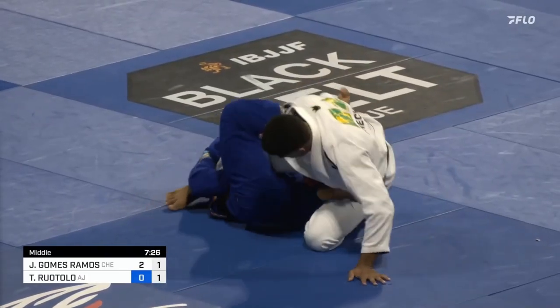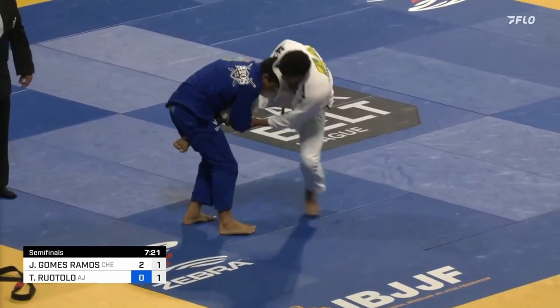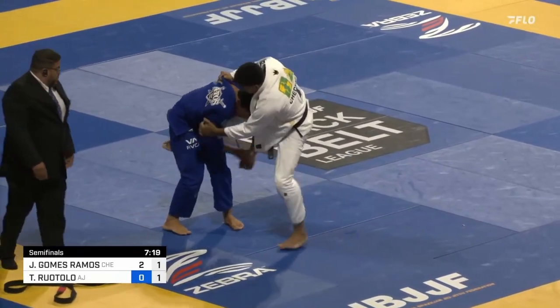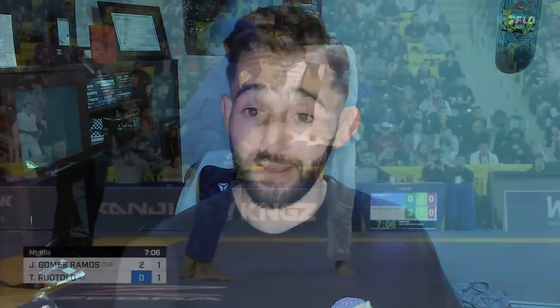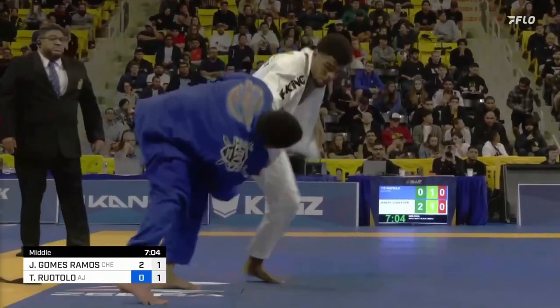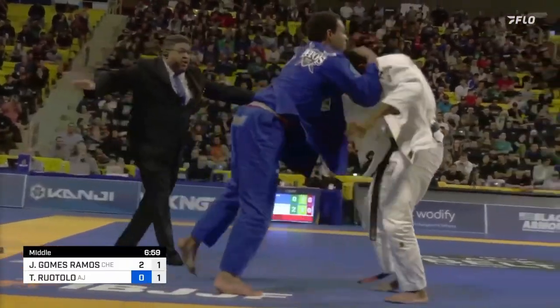The advantage he scores from the toehold doesn't feel like much, but it could change the whole outcome of this match. Right now he's down two points and an advantage, so just by getting that, he can at least tie the matchup if he gets a sweep or takedown. Remember what I said about finishing a takedown or sweep on an athletic person? It can be a tall order. Going right back to that single leg — and Jansen Gomez spinning! This is a level 99 athleticism move that people see at Worlds and then ask their coach to teach them on Monday.